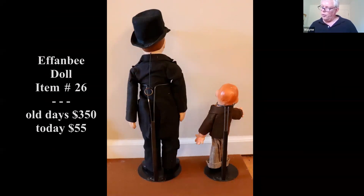I found one from a few years ago where a Charlie McCarthy sold for $350, and just recently Mortimer Snerd went in January for $55.